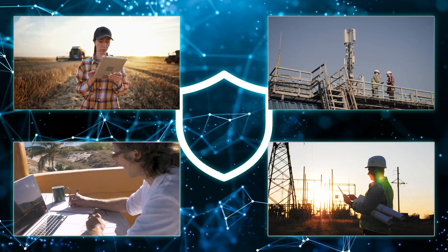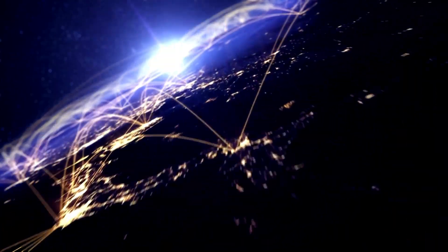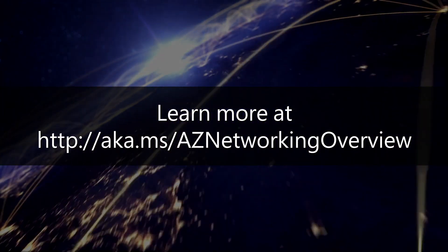Ensuring your remote workers are just as productive and secure as your in-office workers is a central element of any modernization strategy.